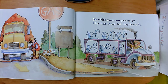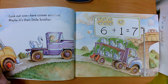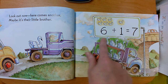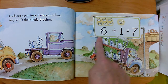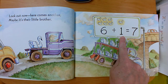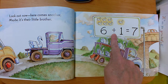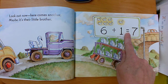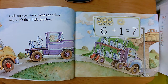Six white swans are passing by — they have wings, but they don't fly. Look out now, here comes another. Maybe it's their little brother. In the first group we had six swans — that's our first addend. On the next truck we had a group of just one — that's our second addend. Six plus one more — this is a plus sign, it means that we'll be joining the groups. Six plus one more equals seven. When you put them together it is the same as seven. The total or sum is seven.